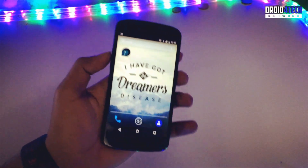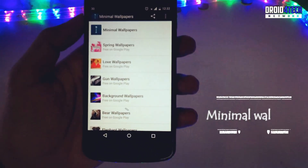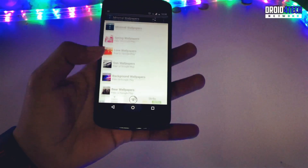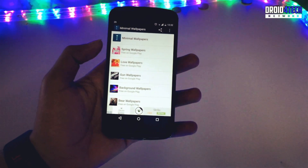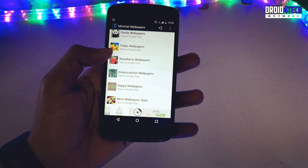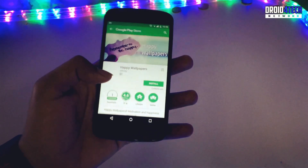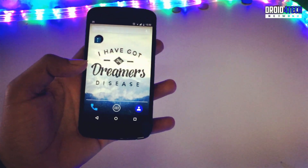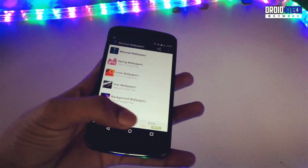So without further ado, let's get started. The first app I want to show is called Minimal Wallpapers. This is the best app to get wallpapers for free. You can see on my home screen I've used a wallpaper from this app. There are a lot of categories you can search through, and you can just download and use those wallpapers on your home screen.